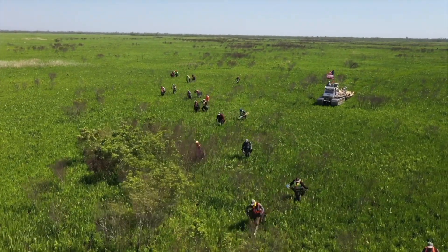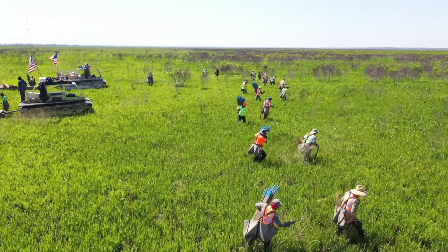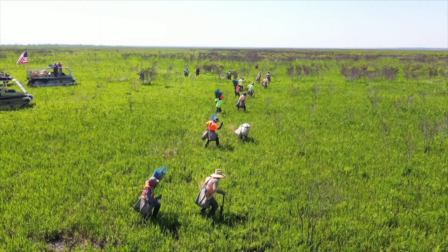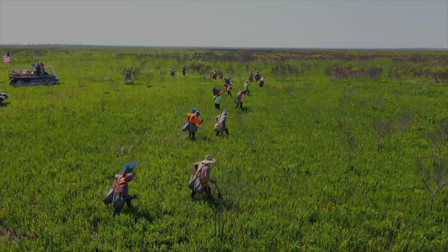Restore the Earth, in partnership with EcoMetrics, will monitor and report on the environmental, social, and economic co-benefits that the lifespan of this forest has far into the future.